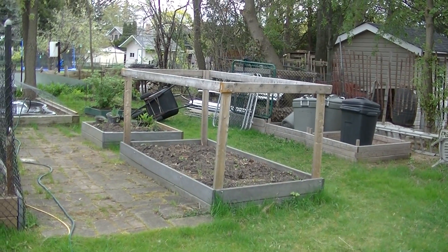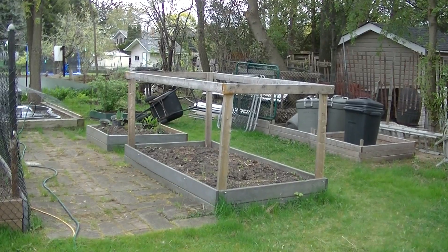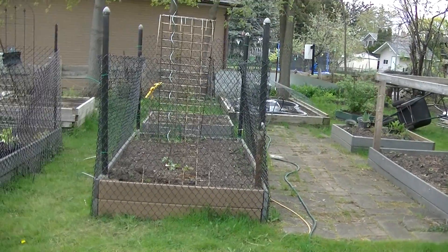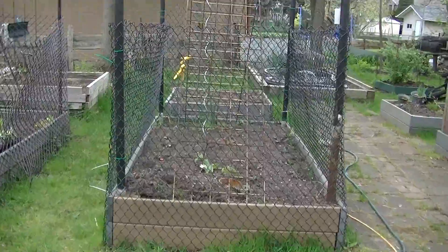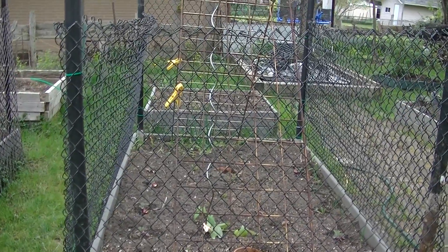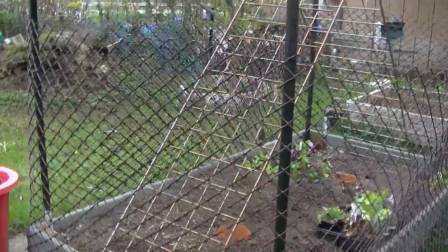I've taken the fence off this one. This is where I will be planting my cucumbers and tomatoes and things like that — critters don't seem to bother those too much. This one here I planted last week with a couple things, and we fenced that in because critters like those. I've got some cauliflower and some beans so far.